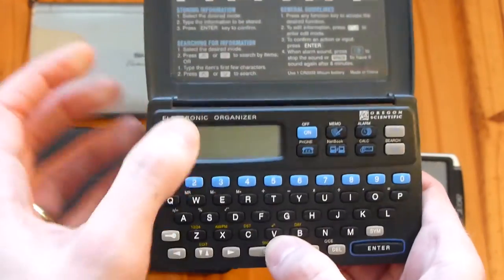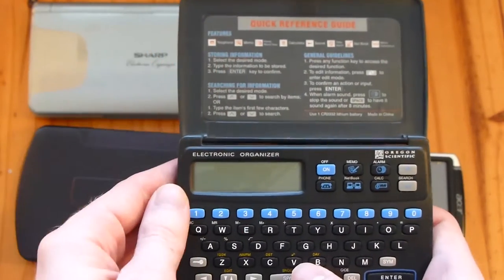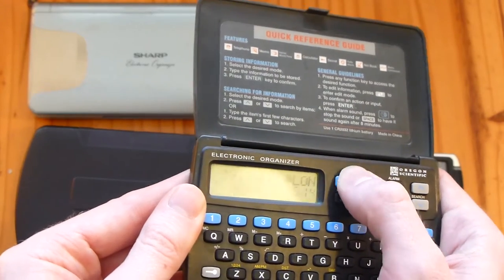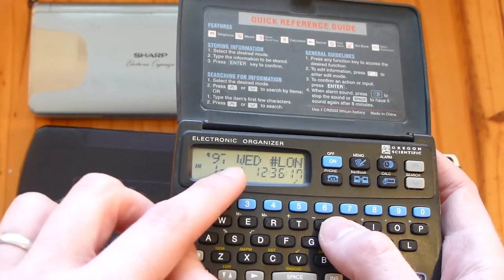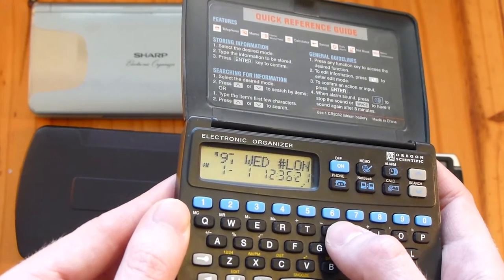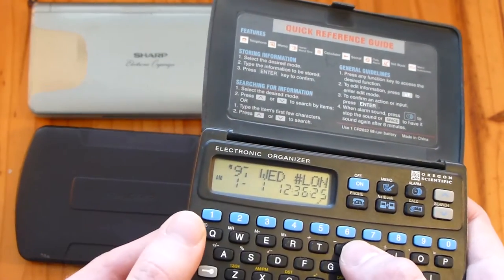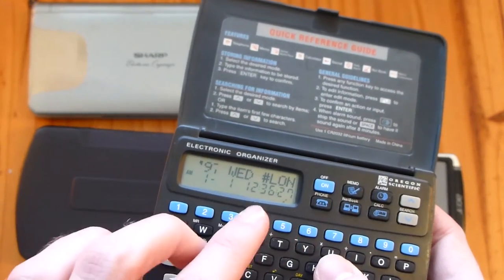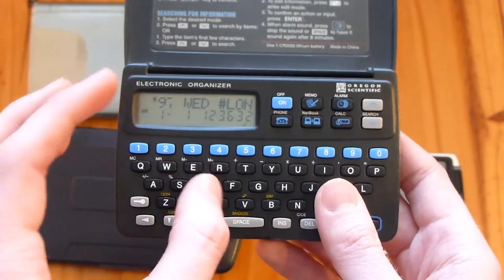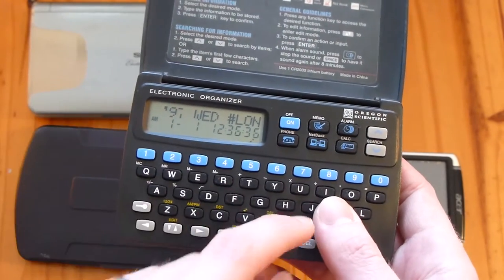These little dinky keys and things, and it's got a quick reference guide at the top because it's very complicated to use, so you'd probably need that. Let's turn it on. You can see the screen's a little bit damaged, and this says Wednesday 1997, 1st of January - so that's how old it is, I guess. Unfortunately when I took the batteries out, it's actually lost all the files that were on here.